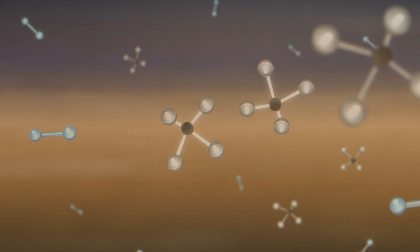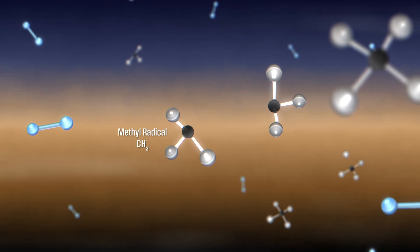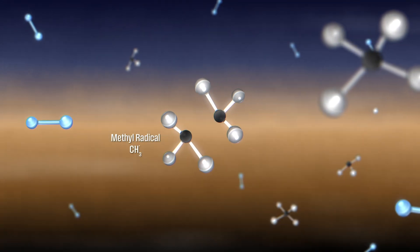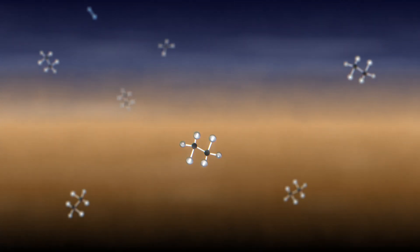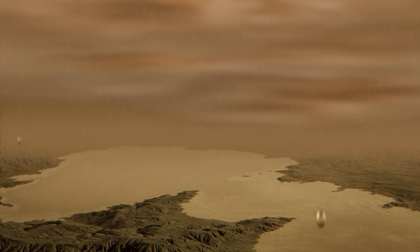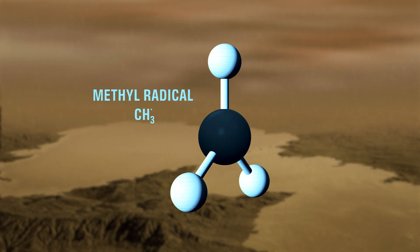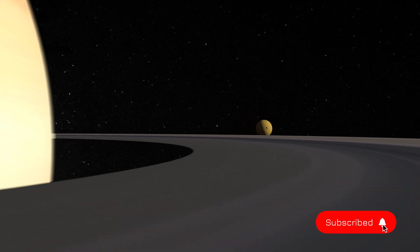Here's how the process works. In Titan's upper atmosphere, UV radiation from the Sun and electrons from Saturn break apart methane into hydrogen atoms and methyl radicals. The hydrogen is lost to space, while the short-lived methyl radicals recombine into heavier molecules like ethane. Ethane and methane eventually condense into droplets and rain out of the atmosphere, replenishing lakes and seas on the surface. Rainfall on Titan has yet to be directly observed, but the discovery of methyl radicals fills a gap in our observations and supports our understanding of this surprisingly Earth-like world.